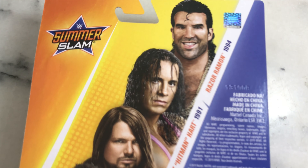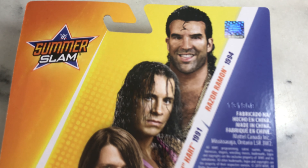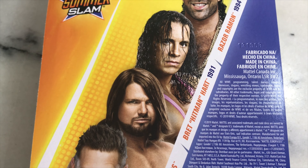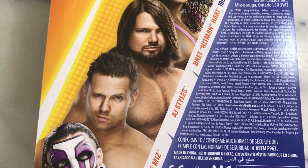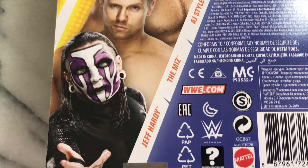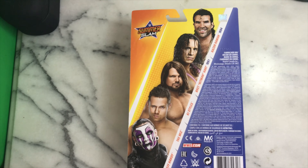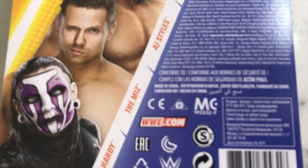Also in the SummerSlam line we have Razor Ramon from SummerSlam '97, Bret Hitman Hart from SummerSlam '91, AJ Styles, The Miz, and Jeff Hardy. All the figures are made by the company Mattel.